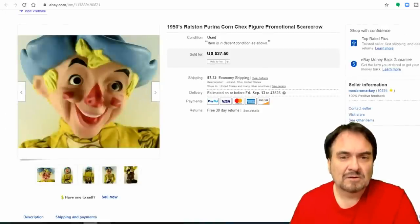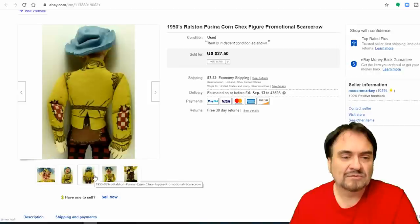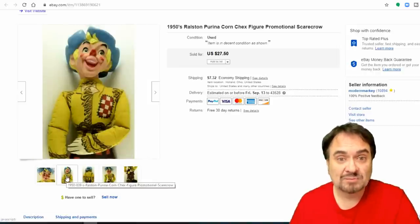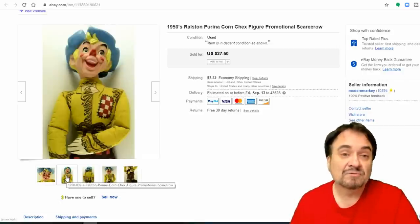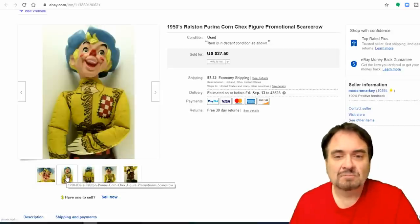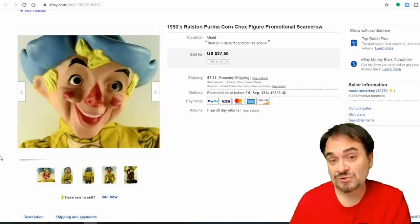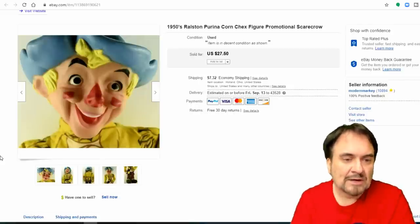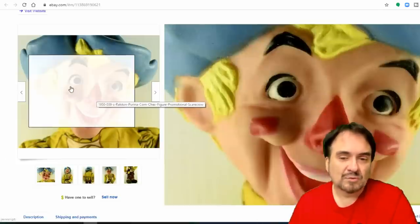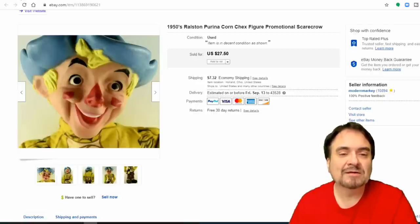This is a Ralston Purina Corn Chex Mail-Away Scarecrow — it doesn't say Ralston Purina on it but I've had a couple before and instantly knew what it was. It was advertised as a Wizard of Oz piece, which isn't totally wrong — there was a TV commercial with this character. It sold for $27.50 the first night, no arguments. It's not in mint condition but on the high end — these average $15 to $20. Price it right, get decent images, it sells. This image is very eye-catching and meets all standards, even for Amazon.